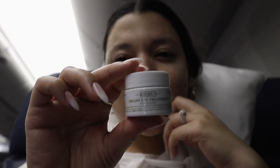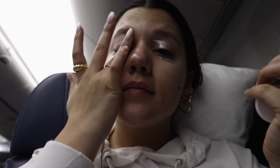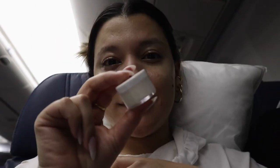After moisturizing, I went in with my Kiehl's Creamy Eye Treatment with Avocado — basically my eye cream. I use it to gently moisturize the under-eye area, mainly in the mornings because it revives my under eyes and helps reduce puffiness after a long night of sleep.